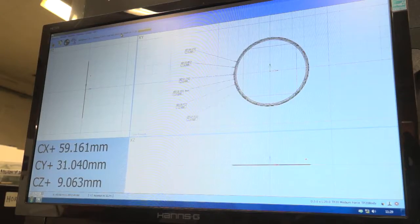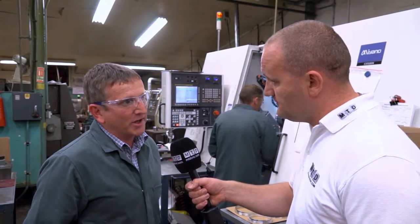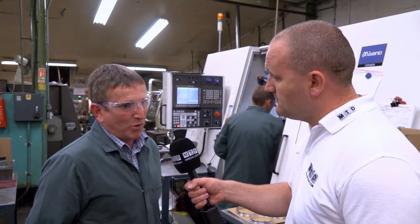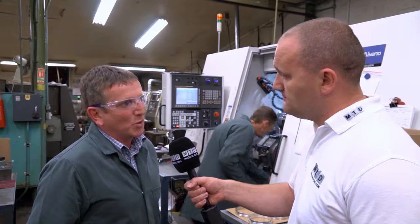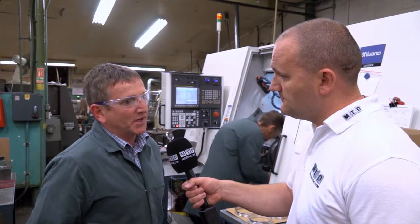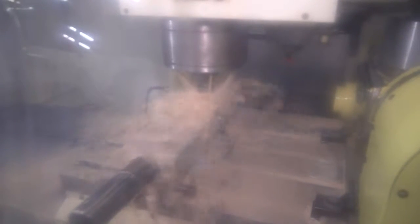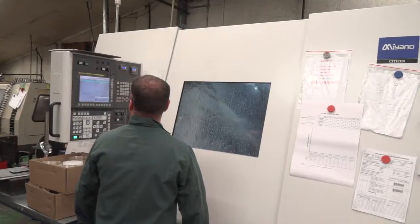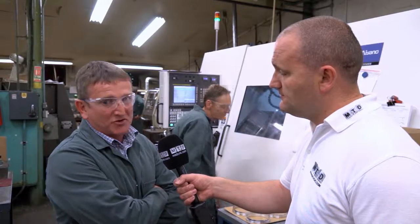I understand this was the first in the country — a pre-production model? Yes it is. Abilink contacted us and wanted us to trial it. Like I said, we had real doubts about whether it would actually do what we wanted it to, but it has shown it's been really good. The parts are coming off, they're checked out here with the temperature fluctuating quite a lot, and once it's been put into the inspection room kept at 20 degrees, it is measuring exactly the same.